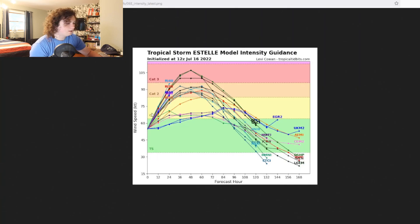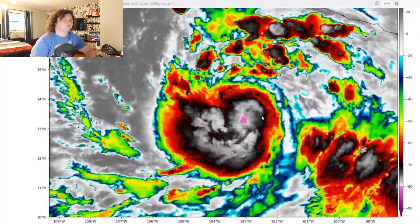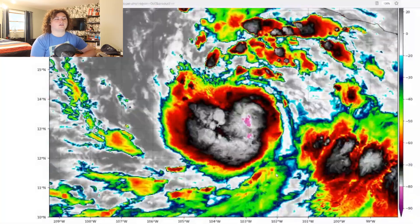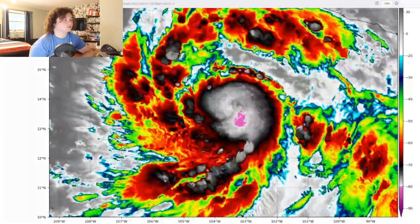If we take a look at the intensity models right here, these models are absolutely insane. We're all having it get up to hurricane strength. Some models now have it going up to Category 3 strength, including the National Hurricane Center. The majority of the models now have it going up to Category 2 strength. My estimate for how strong this thing will be, I'm upping the estimate to 100 to 125 miles per hour, considering how fast this thing is intensifying. This thing already looks like a hurricane, but the winds just aren't there yet.